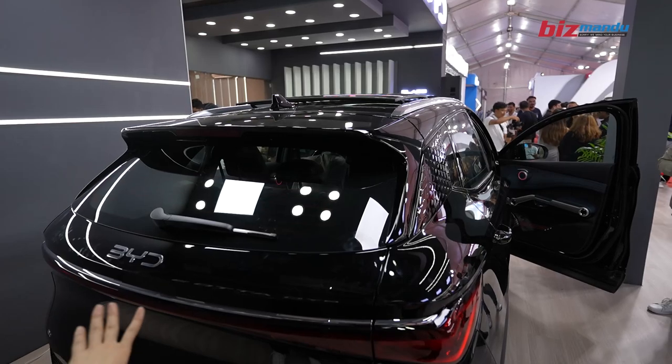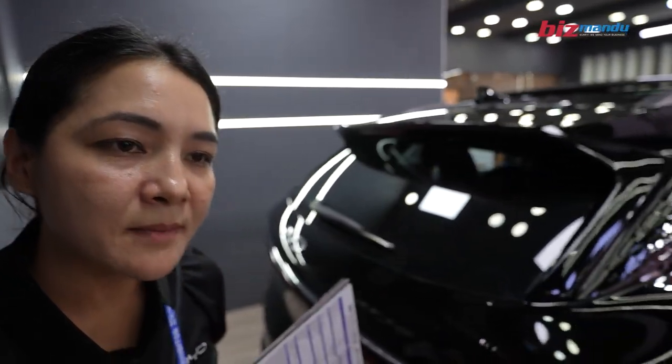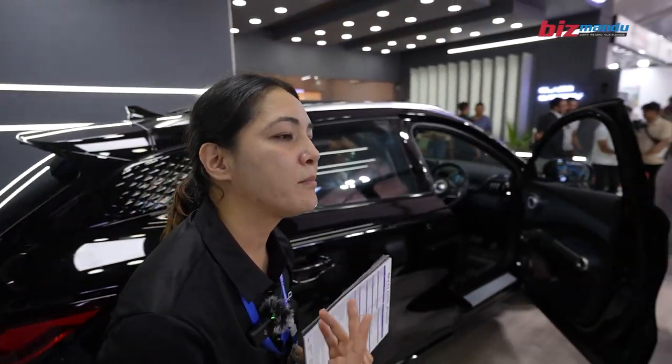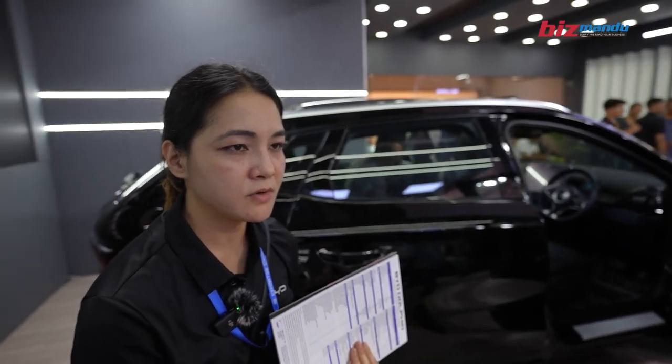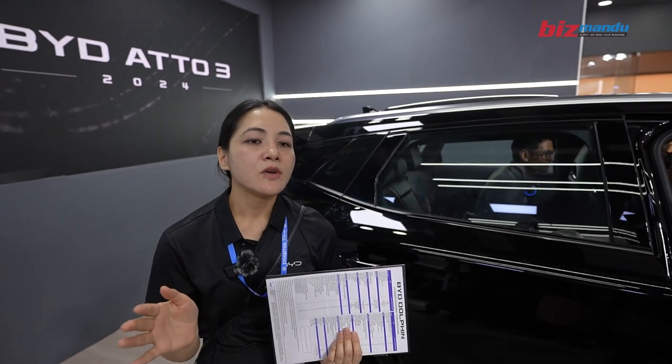With the BYD app, the major difference is that color options are available for the first time. The app can also support other versions. If you have a car key or a phone, you can unlock the door and control the AC on and off.